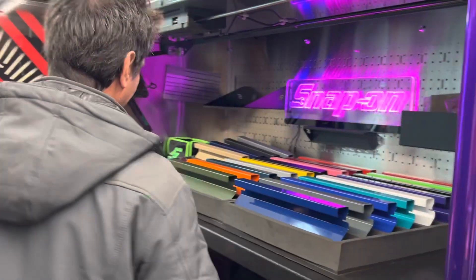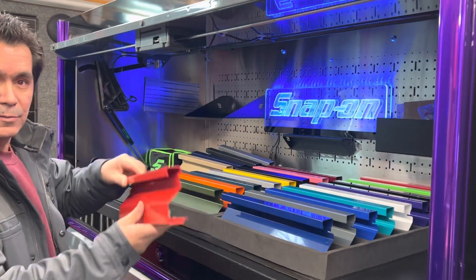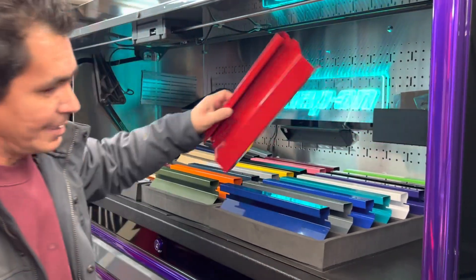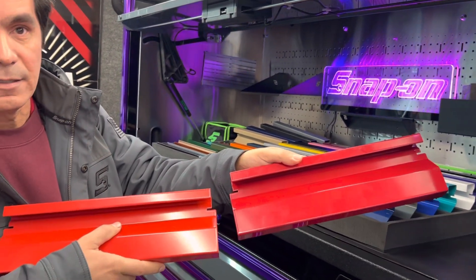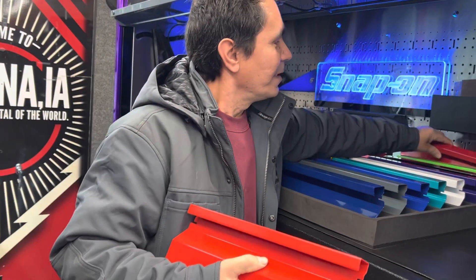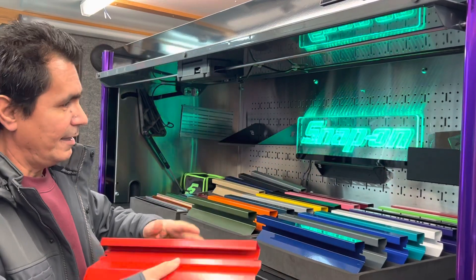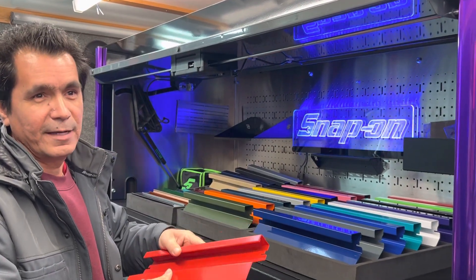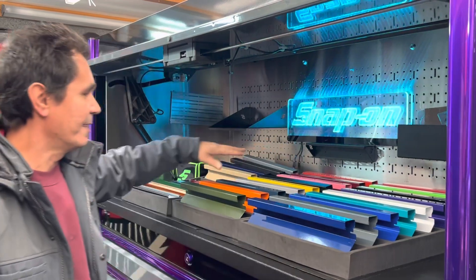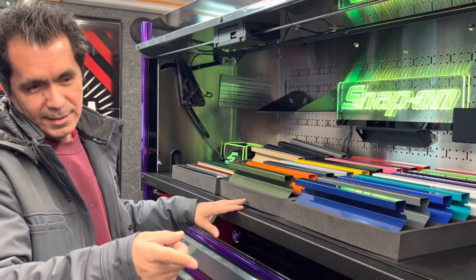I wanted to show the viewers the difference in red colors. This one would be the Kenosha Red — that's just our traditional red color. The one in the back is the Candy Apple, so you can see there's a big difference. I like the darker one better. Jeremy, who just recently bought a route, told me: if you ever decide to buy red, buy the Candy Apple because the Kenosha Red is nice but eventually it turns kind of pinkish.